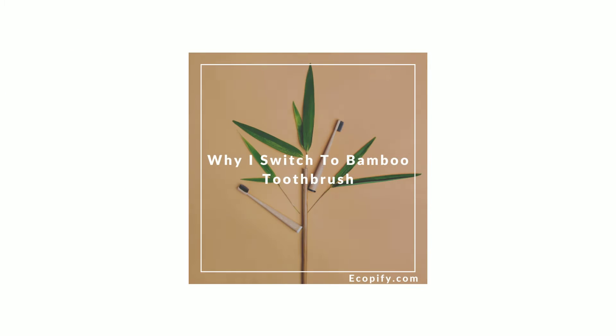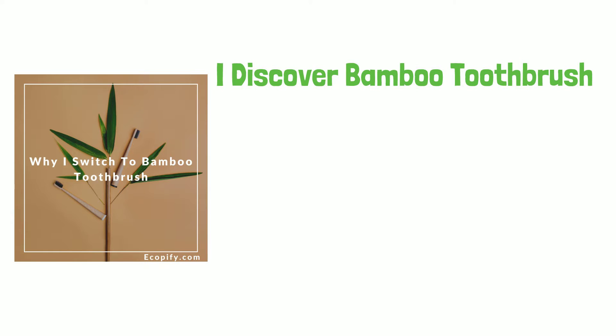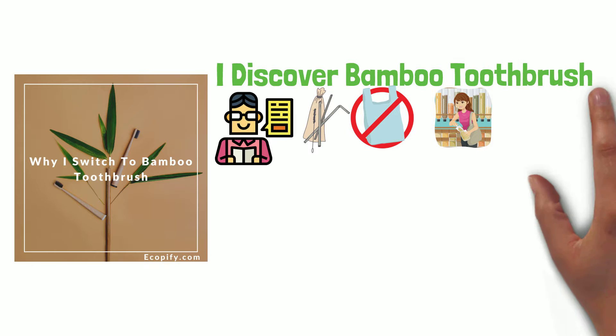Why I switched to using bamboo tool brush. I discovered bamboo tool brush after I read many articles online about how plastic pollution is impacting our human health and the wildlife. I came across things like stainless straw, no plastic bag, buying both, then eventually bamboo tool brush.